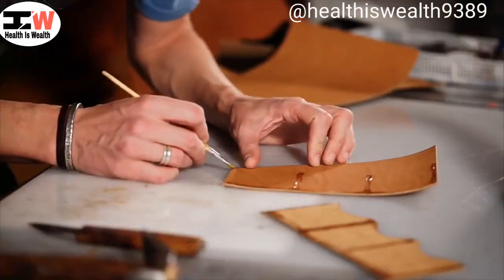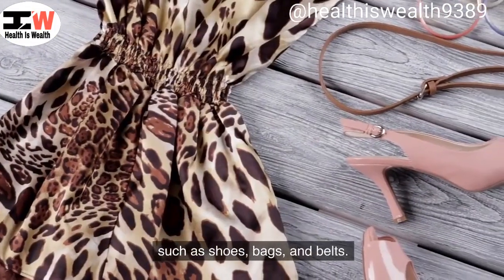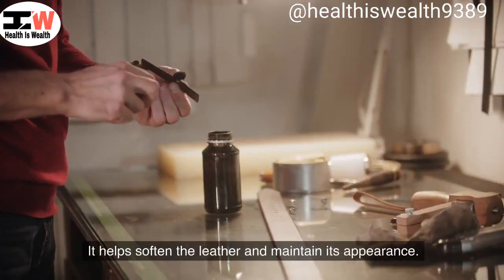Leather conditioner. Olive oil can be used as a natural conditioner for leather items such as shoes, bags, and belts. It helps soften the leather and maintain its appearance.